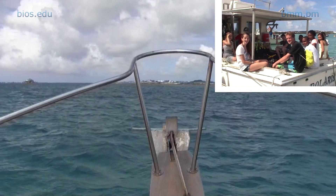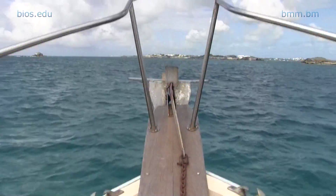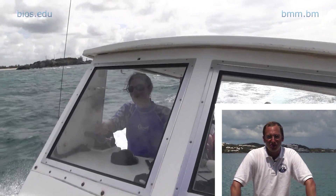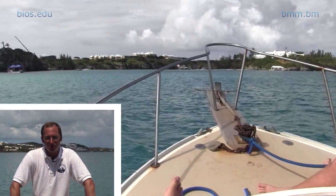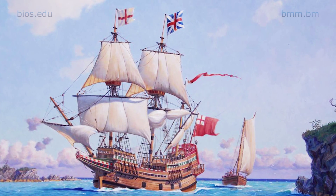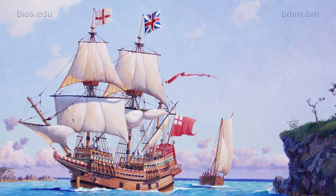We're off to see the Warwick. My name is Doug Ingalls. I'm from Texas A&M University. I'm a graduate student and I'm the assistant director on Project Warwick. In 1619, a hurricane swept over the island and it took the ship and dashed it up against the reefs.